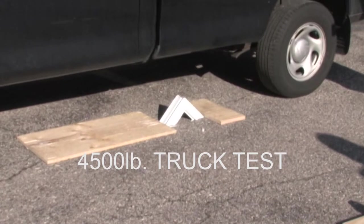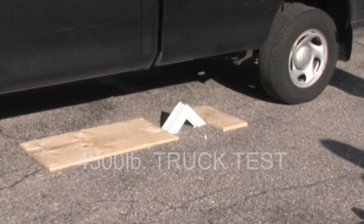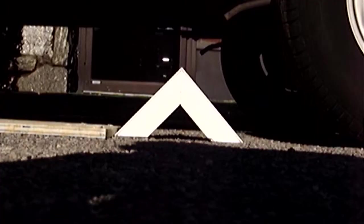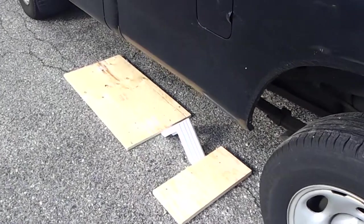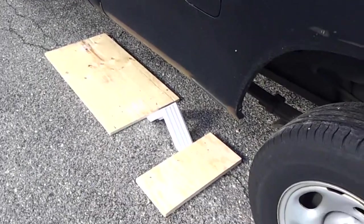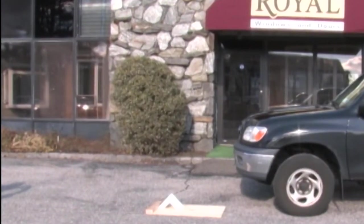We've cut the corners of our window frames and the corners of our competition's window frames and placed them on the ground with the corner facing up. All of the window frames were cut the same way. They were not affected or altered in any other way. And they were all placed in the same spot and run over at the same speed. Here are the results.